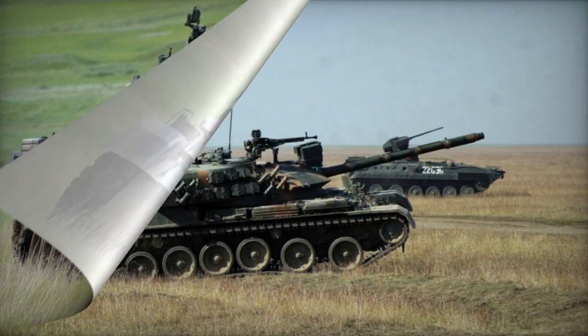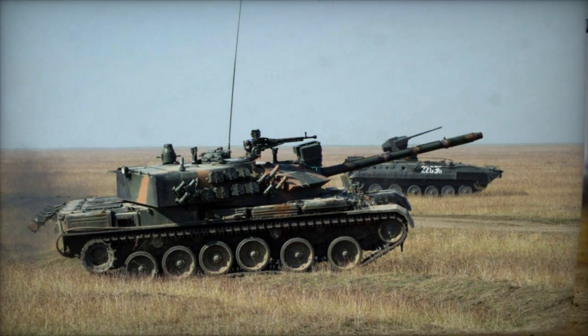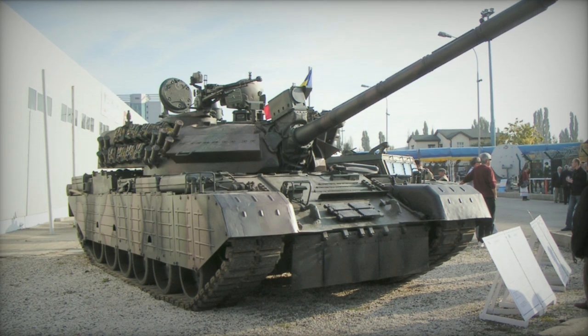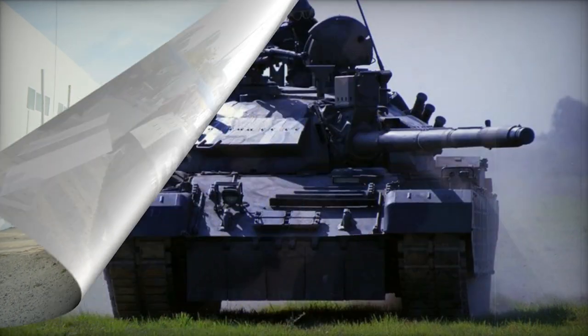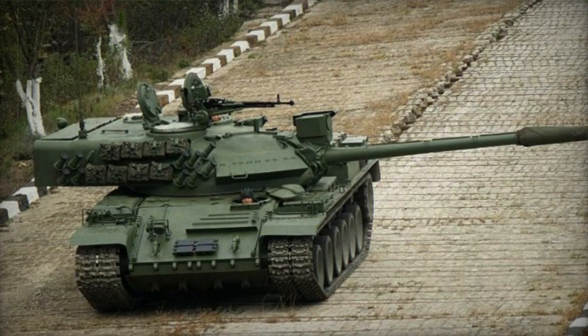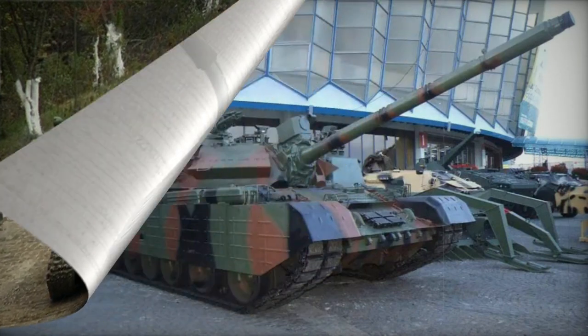Armament on the TR-85M1 remains consistent with its forerunner, featuring a manually loaded 100mm rifled gun. Ammunition is stored in the turret bustle, equipped with blowout panels. Although the tank's weaponry includes a newly designed APFSDS round, it falls short in comparison to the more potent 120mm and 125mm tank gun systems found on contemporary main battle tanks, which present a formidable challenge for the TR-85M1.